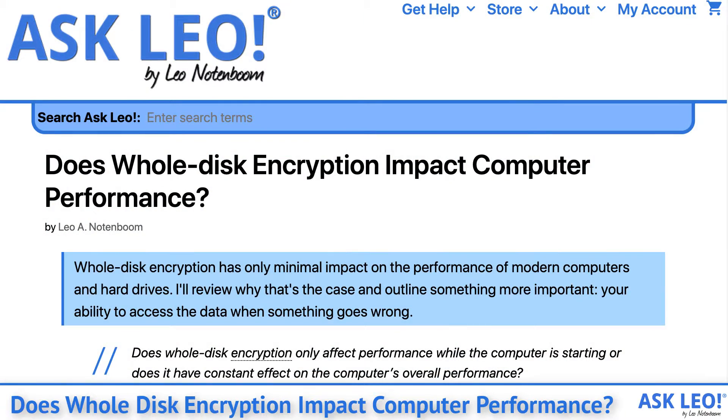Whole disk encryption has only minimal impact on the performance of modern computers and hard drives. I'll review why that's the case and outline something more important: your ability to access the data when something goes wrong.